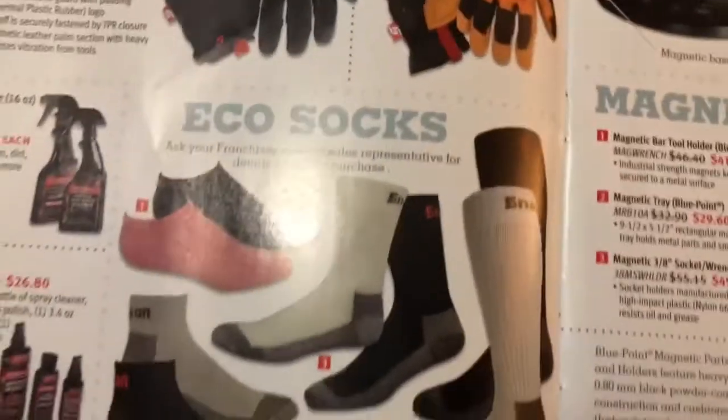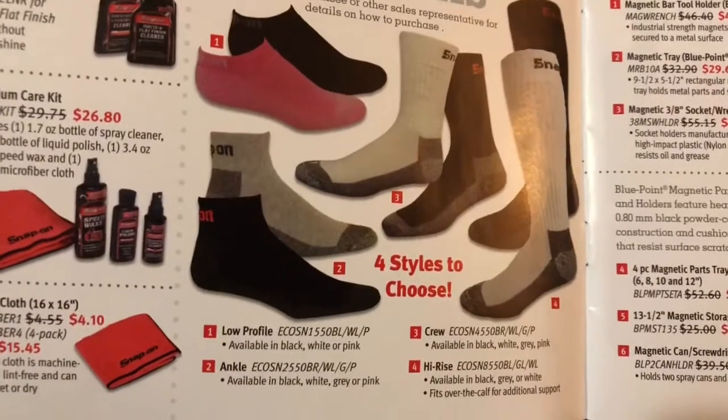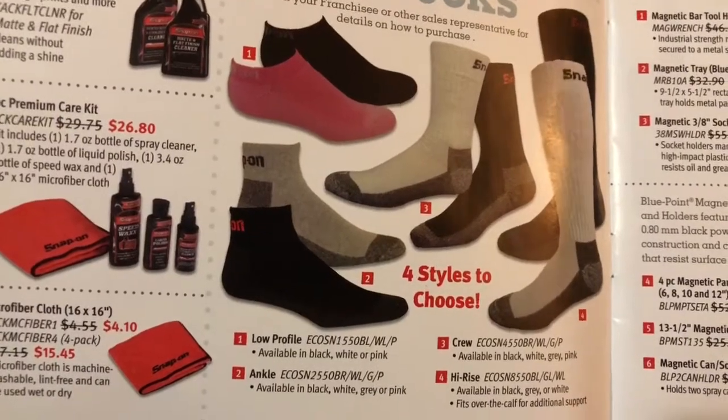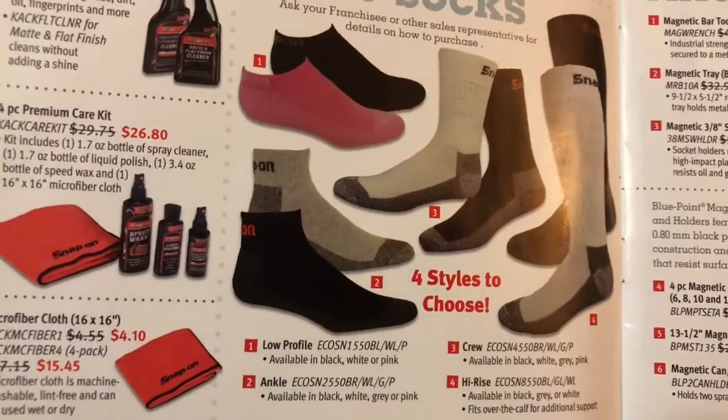Guys, if you have not tried their socks, I highly recommend them. I wear the Style 3, which is the Crew socks. They are awesome — you cannot beat them. I highly suggest those. They make awesome Christmas presents.